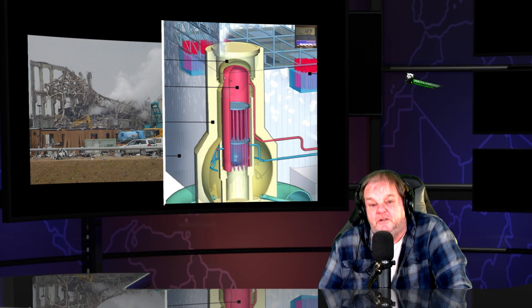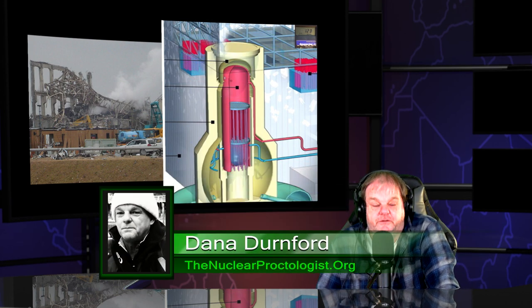Hi, it's Dana Dernford. I'm back with another Fukushima 11th Anniversary quiz on Reactor 3.